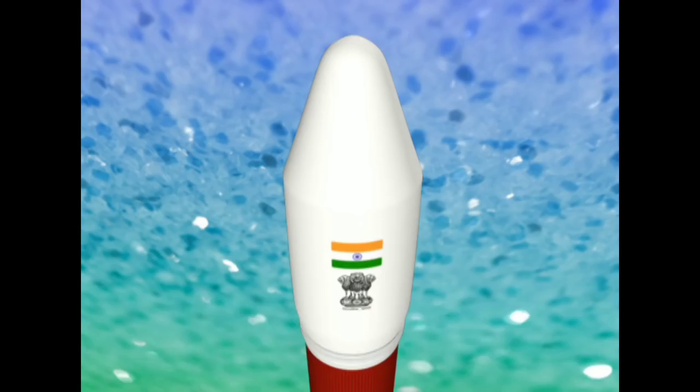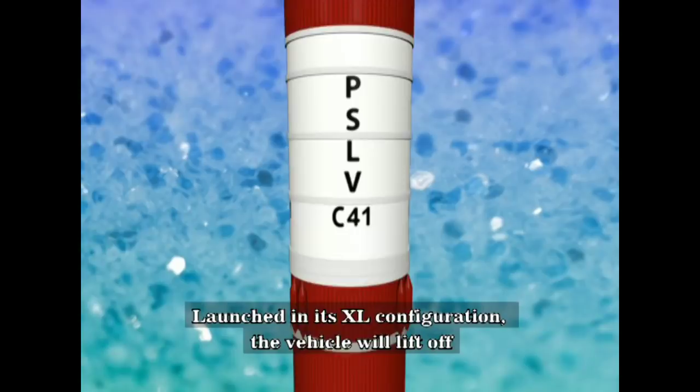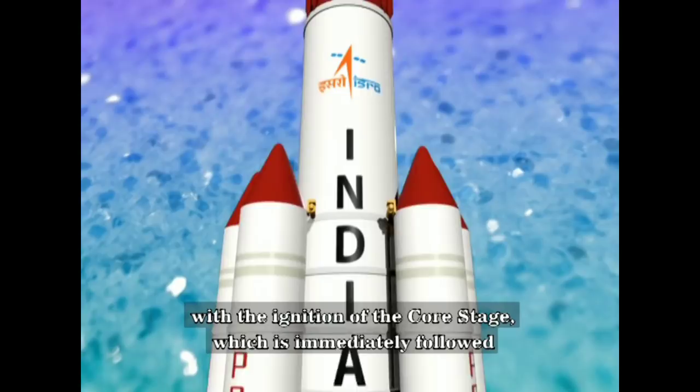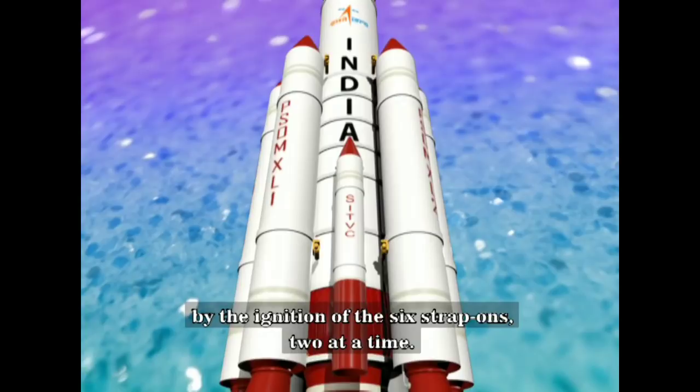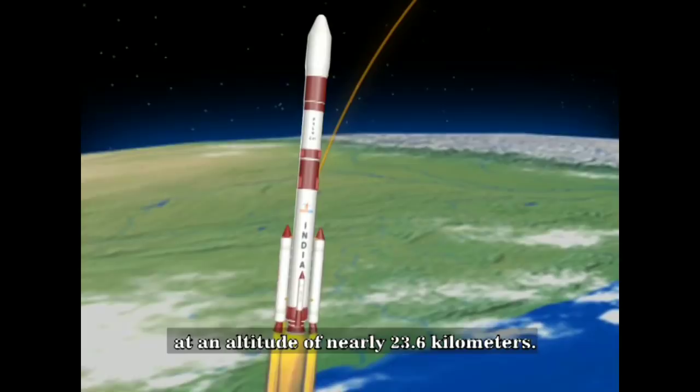PSLV-C41 will be the 43rd flight of the PSLV series of launch vehicles. Launched in its XL configuration, the vehicle will lift off with the ignition of the core stage, which is immediately followed by the ignition of the six strap-ons, two at a time. The booster separation commences at about 70 seconds, at an altitude of nearly 23.6 kilometers, two at a time, until all six boosters separate from the vehicle.